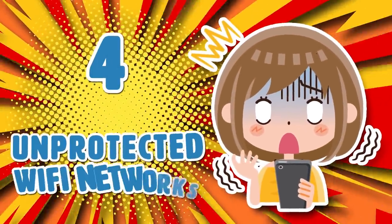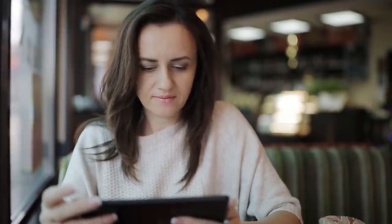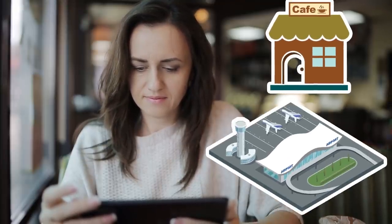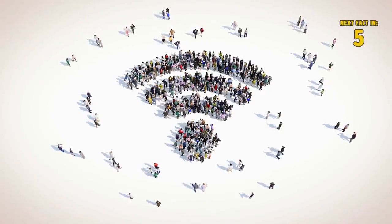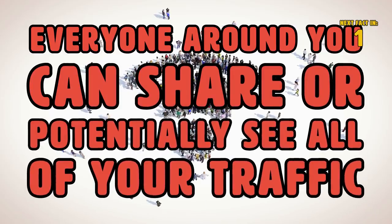Number 4: Unprotected Wi-Fi Networks. The second and probably just as easy way is using an unprotected Wi-Fi network, such as those in a cafe or an airport. Because it is public Wi-Fi, it is open to all people, and everyone around can share or potentially see all of your traffic.